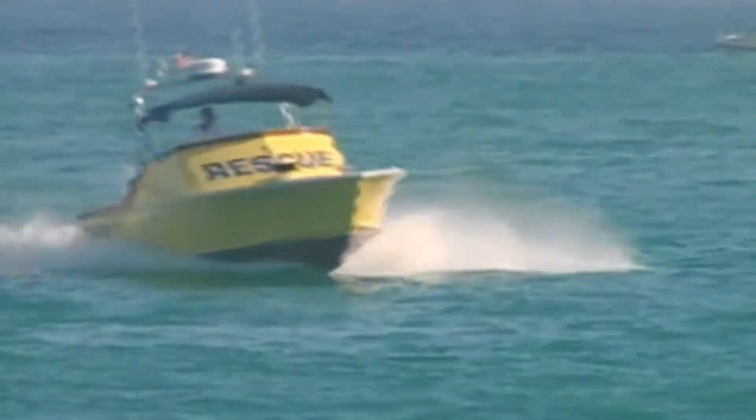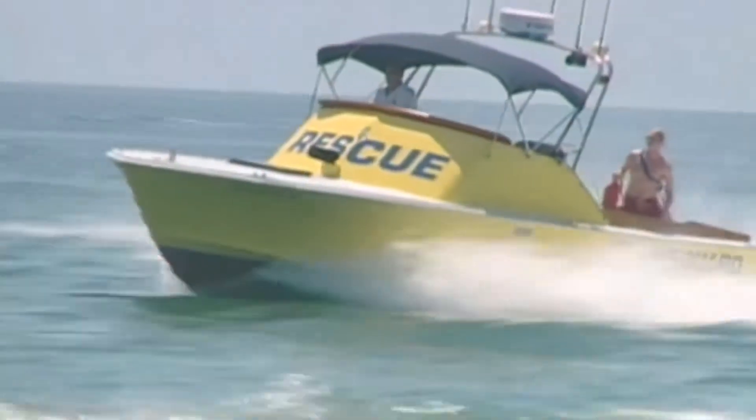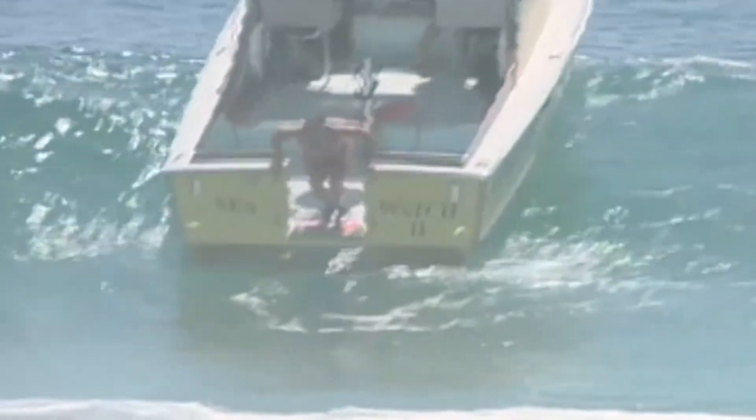We've got three 29 and a half foot crystalliner rescue boats, twin engine — a platform that allows us to move around the water and provide backup to the rescues on the beach.